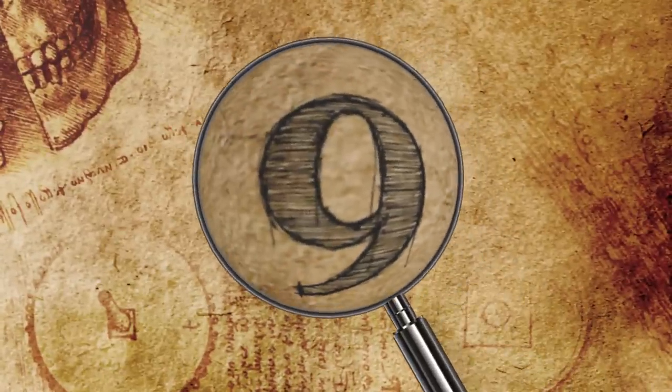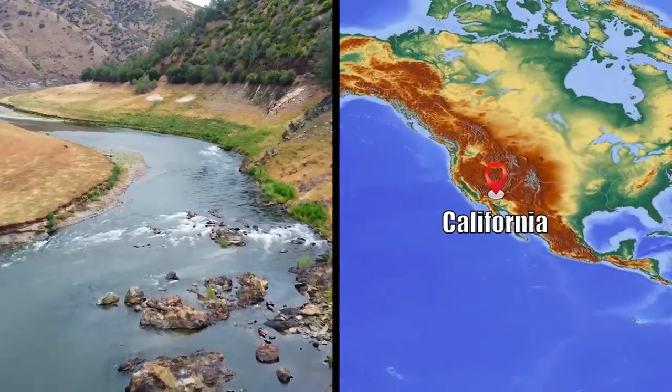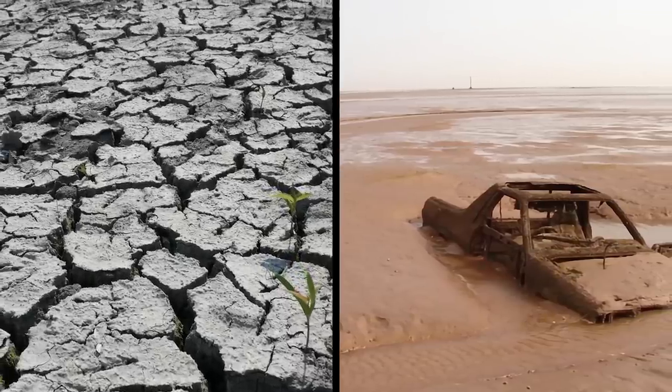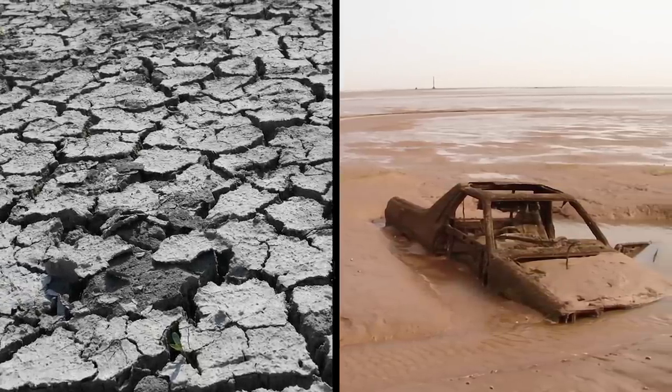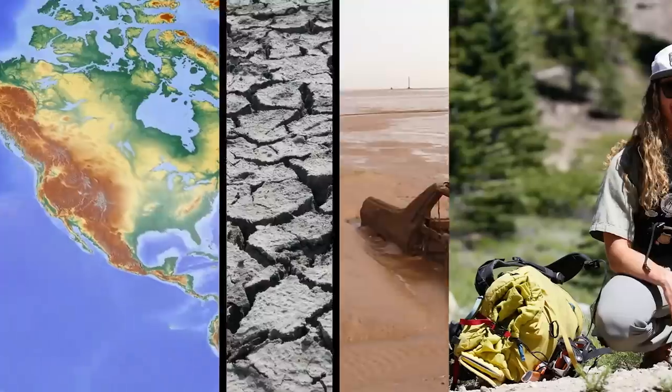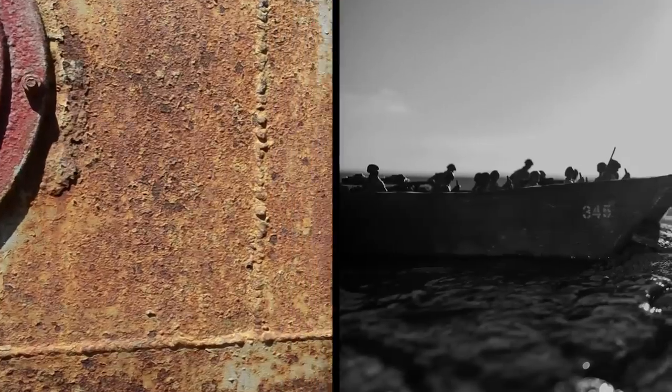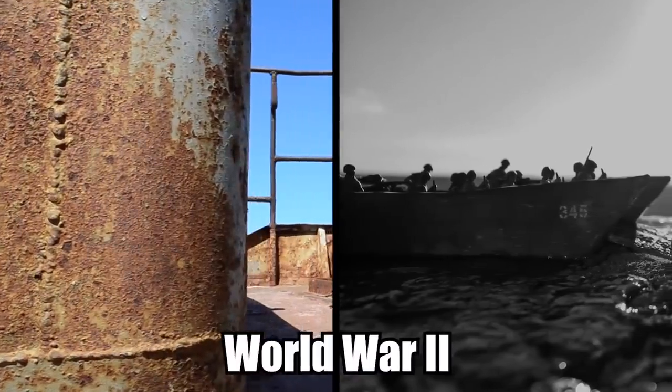Number 9: World War II Ghost Boat. Over the years, much of the water in California has begun to dry up, and as a result, all kinds of strange and bizarre things have been found at the bottom of waterless lakes and rivers. At Shasta Lake, officials with the U.S. Forest Service came across a ghost boat that was used during World War II.